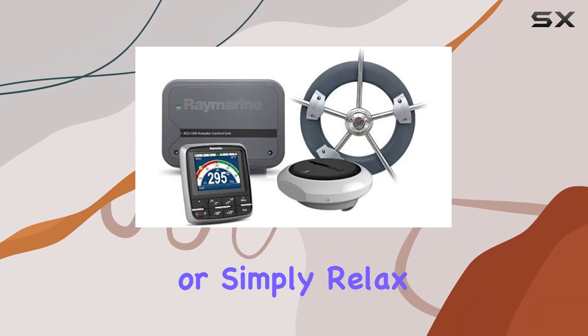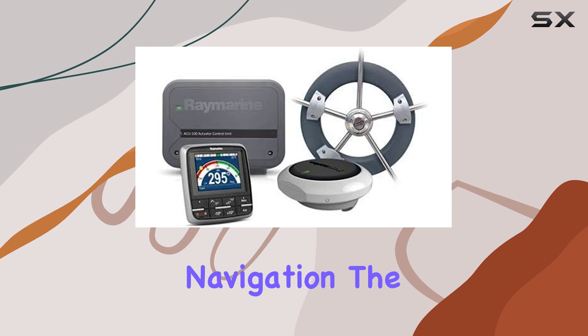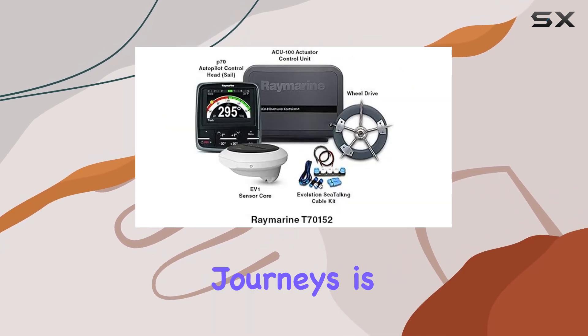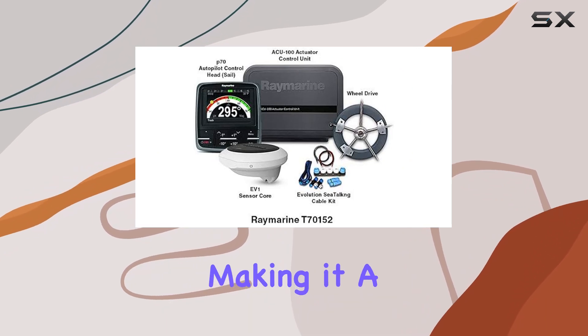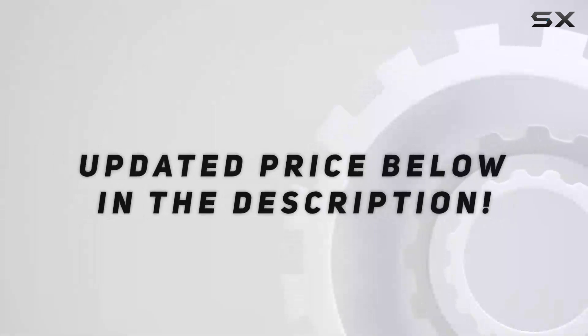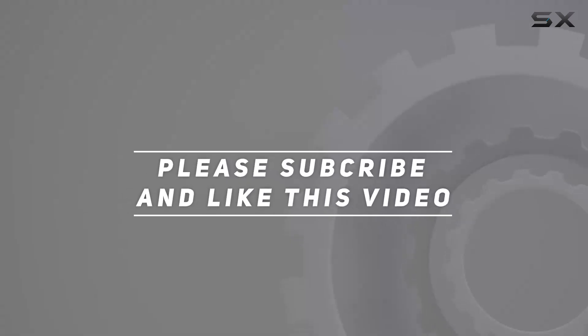It frees up time for you to enjoy more of your surroundings, engage with family and friends, or simply relax while the autopilot handles the navigation. The peace of mind and physical relief it provides during long journeys is truly invaluable, making it a worthy addition to your maritime adventures. Check out the video description for an updated price, and thank you for watching.